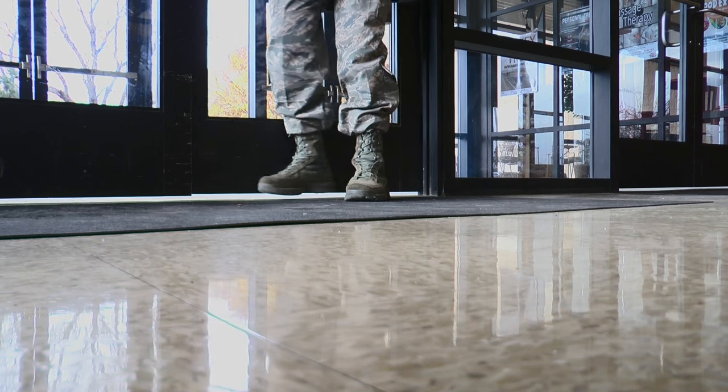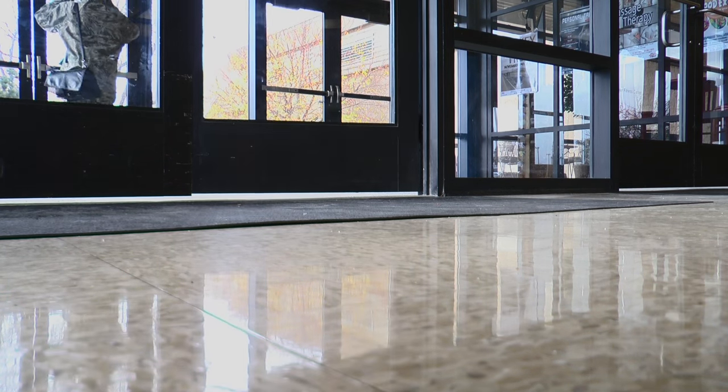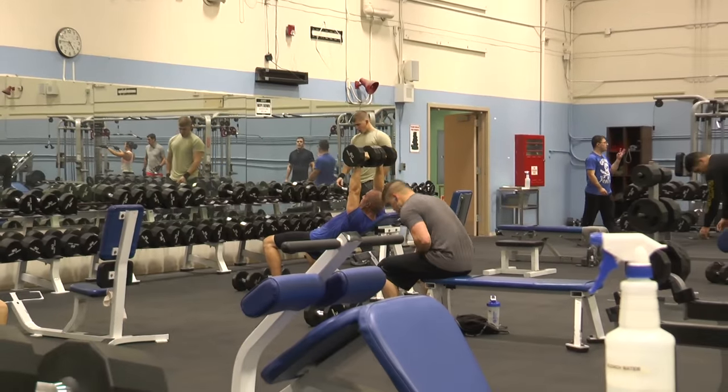Over the next three to six months, airmen will see a lot of rearranging at the fitness center, but there is an end in sight. This will be the biggest movement of equipment, after which there will be downtime between rooms.